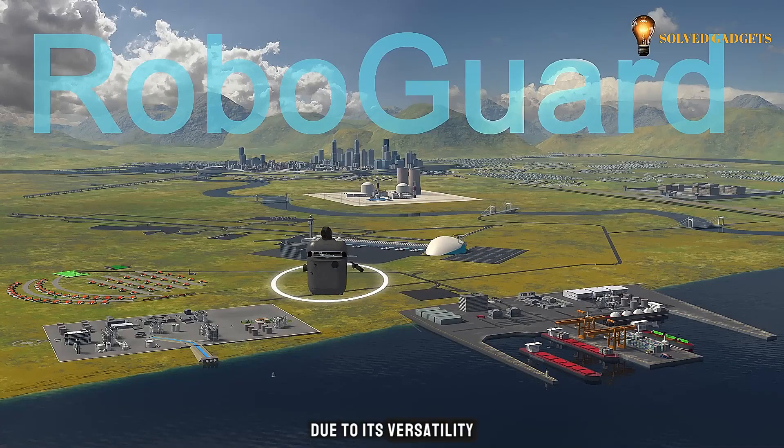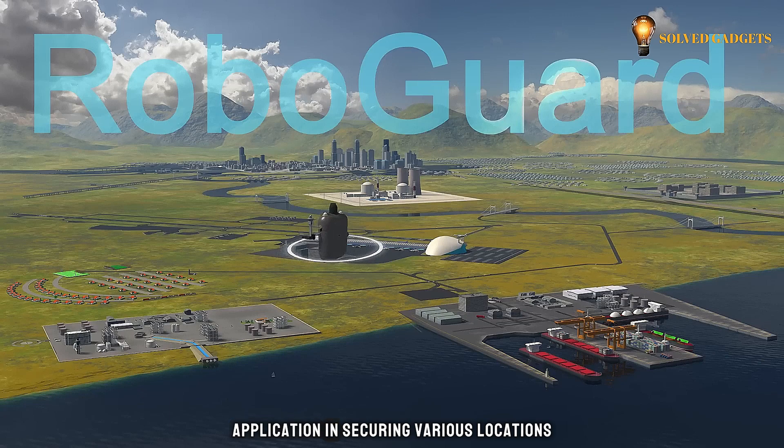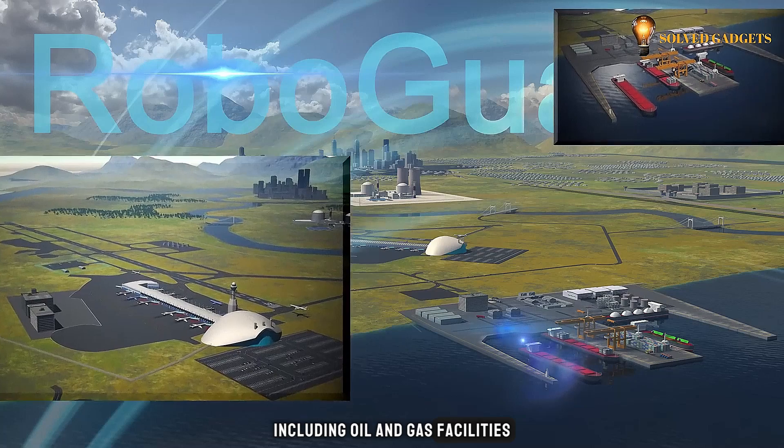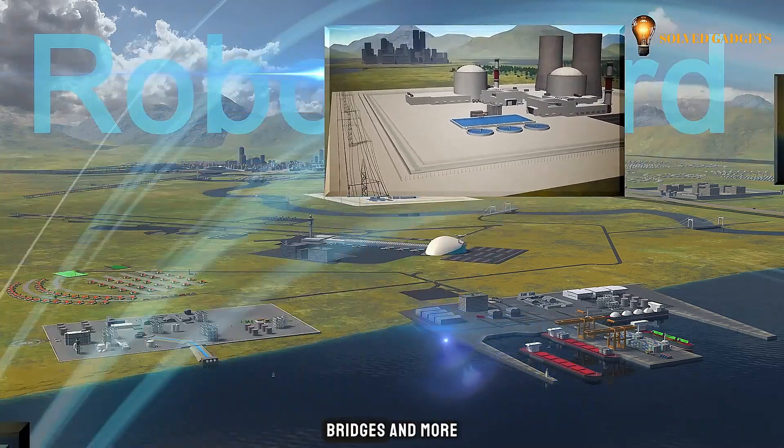Due to its versatility, the RoboGuard finds application in securing various locations with extensive perimeters, including oil and gas facilities, energy installations, bridges, and more.